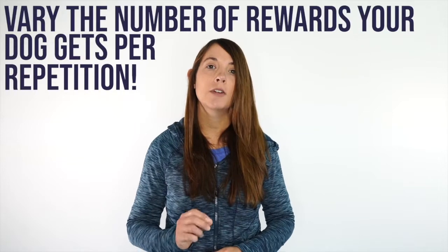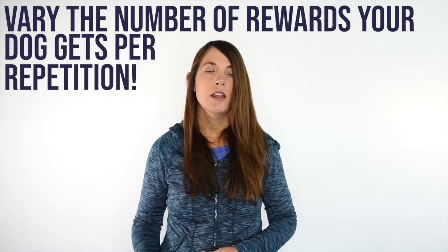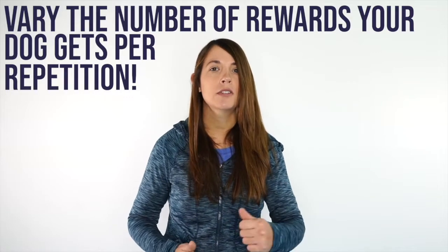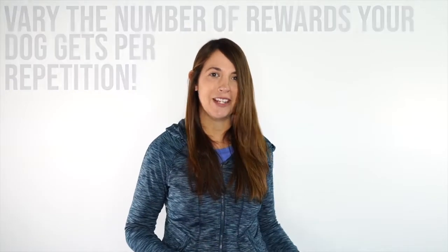I also want to make sure I'm varying the number of rewards my dog gets per stay. So instead of always three rewards before that release, sometimes two, sometimes seven, sometimes just one.